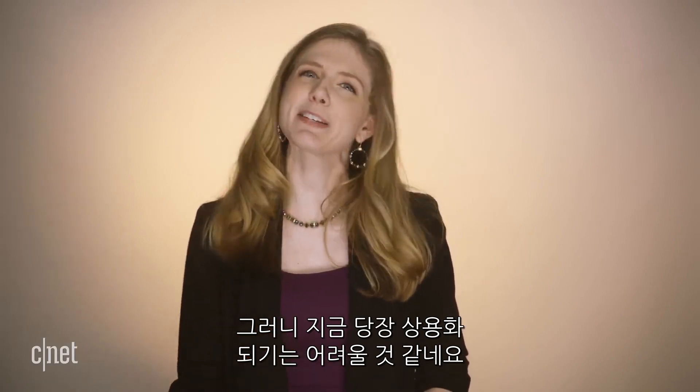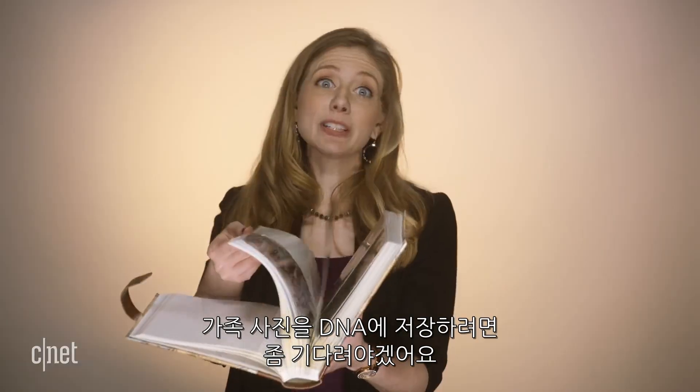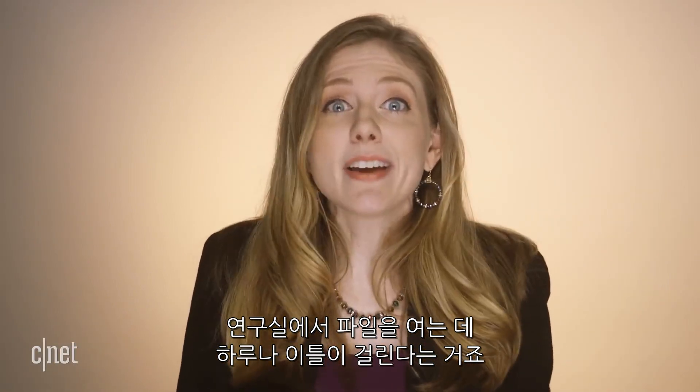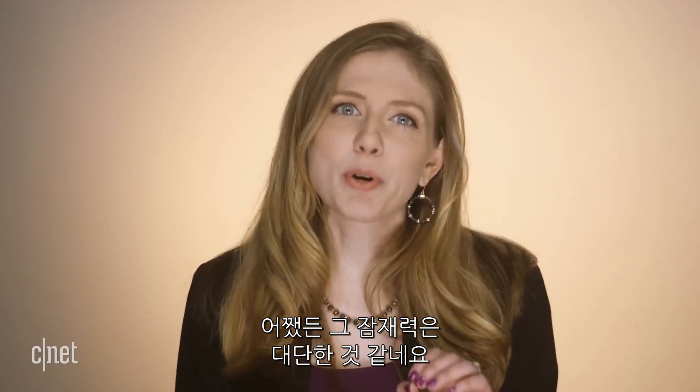So DNA storage is too expensive right now to be practical — putting the family photo album on DNA will have to wait. And another downside: it takes time to access your files. You may have to wait a day or two for a lab to read it and convert it all back to data. But even so, the potential is pretty cool.